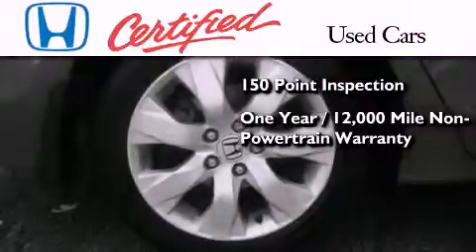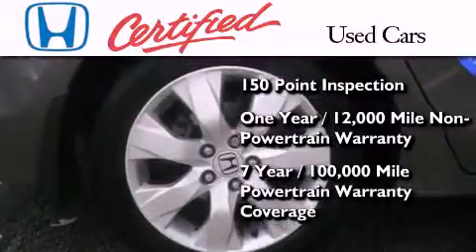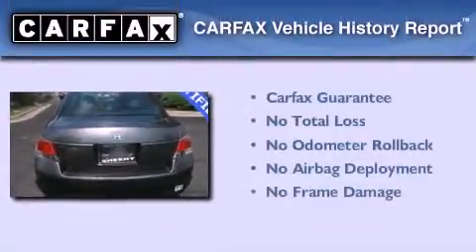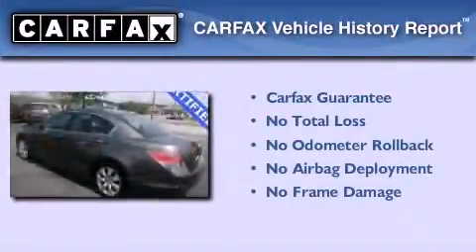and seven years or 100,000 miles of powertrain warranty coverage. Not to mention that this Honda qualifies for the Carfax buyback guarantee.